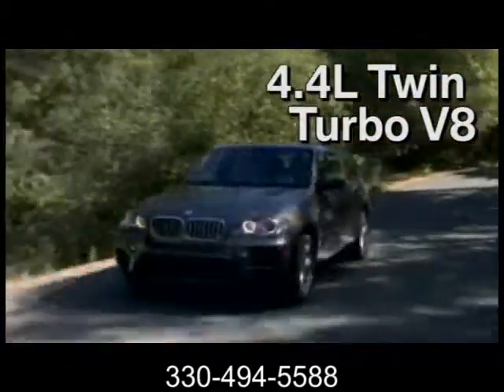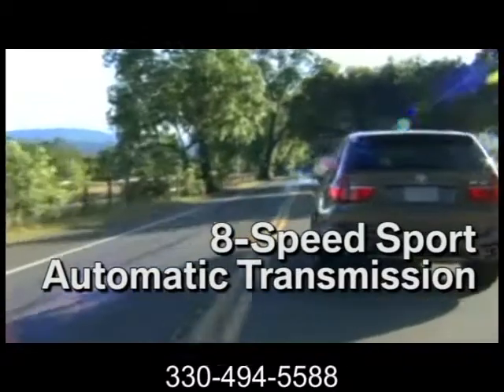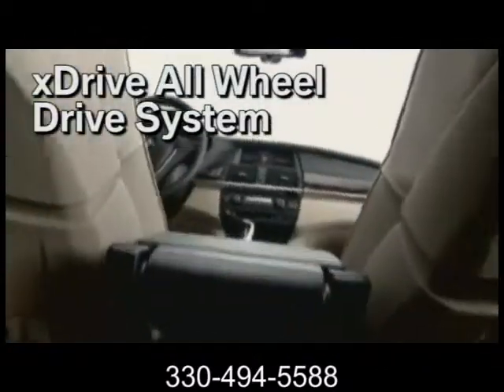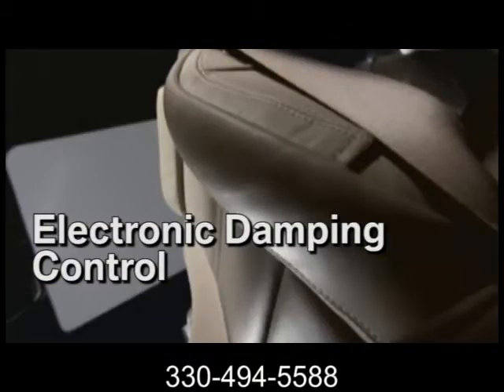Choose the 3.0 liter 6-cylinder engine or the 400 horsepower twin turbo V8 in the X-Drive 50i. With built-in features like an iPod interface, privacy glass, and package options for cold weather, technology, and more, the X5 will be the first SAV that personally caters to you — all seven of you.